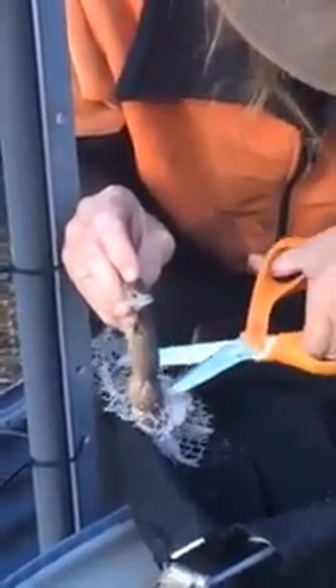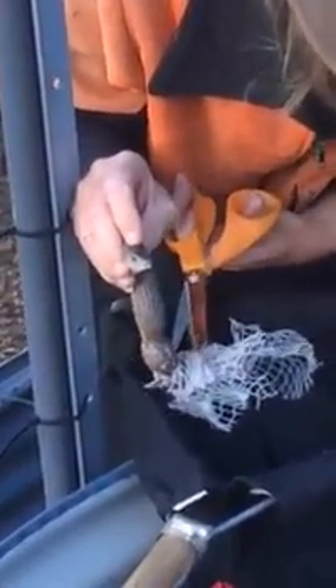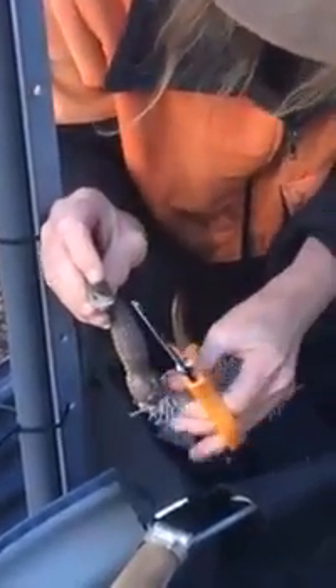Although netting works to stop birds, once your reptiles get in it — like your bobtails and monitors — they really tangle themselves up and some lose their lives. So it's really important to treat them very gently when they're stuck in a net.